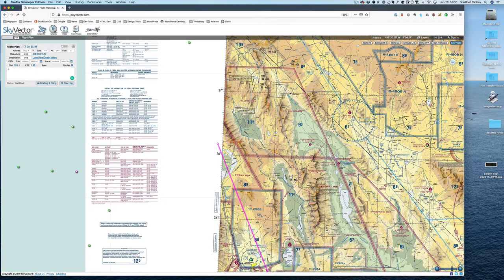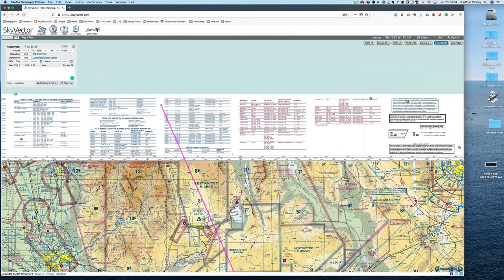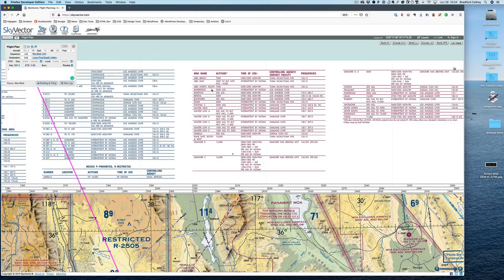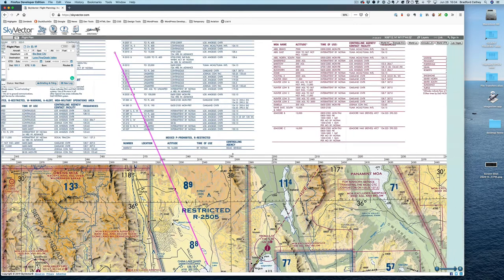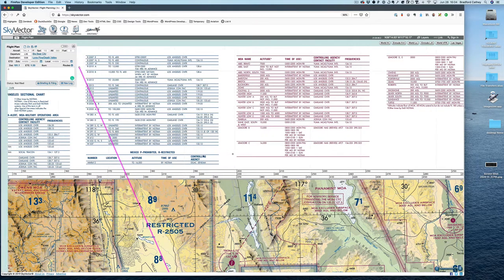Looking at the L.A. sectional, up here at the top you'll find the MOAs in red, and here is Isabella. It's 200 feet AGL from 6 a.m. to 10 p.m., Monday through Friday. So let's just say it's Saturday - we don't really need any clearance to fly through it legally. You can fly through an MOA by talking to ATC, but we don't have to do that today.